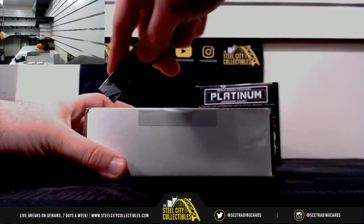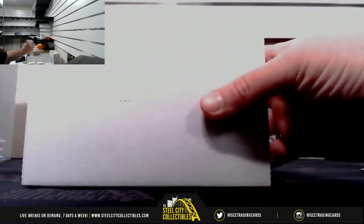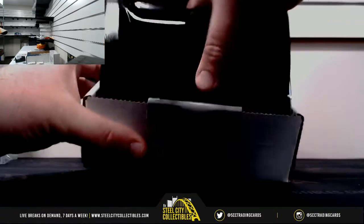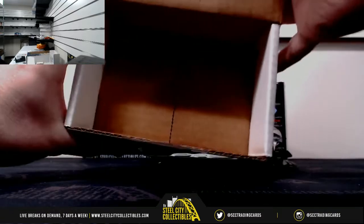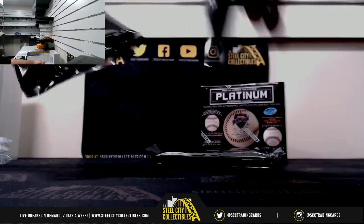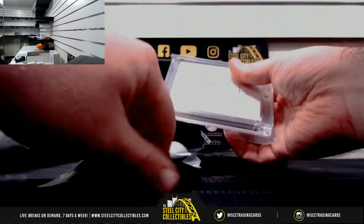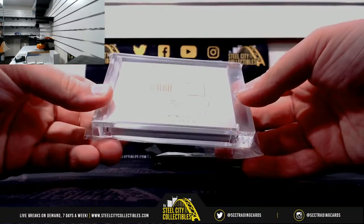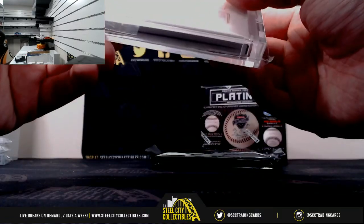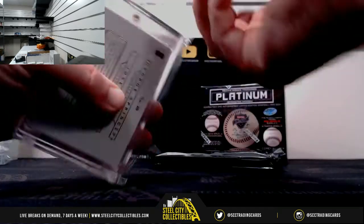Box number 2 — a really nice first box. We're going to have combo signature materials: George Springer and Jose Abreu, number 1 of 10. Number 1 of 10, 2014 NT. Take a look at that one.